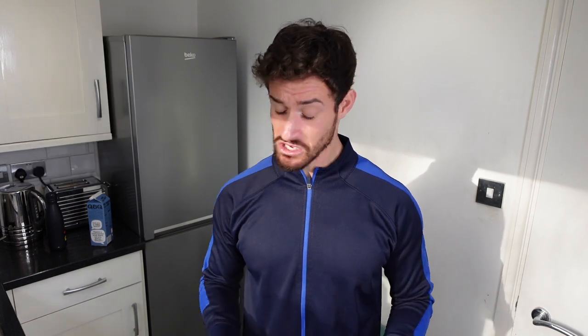First meal of the day: some protein oats with some raspberries on top. Very simple to make. Sometimes I'll stick it in the fridge the night before — they do taste a little bit better that way. Sometimes I'll warm it up. It's down to personal preference. But I'll show you the ingredients you'll need, it's only about four ingredients, so very easy to make.